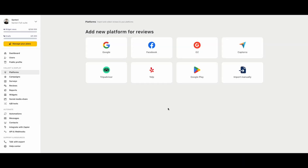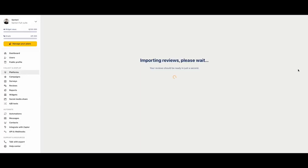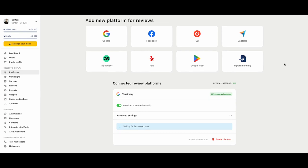Second, Trustmary. Trustmary is a review and testimonial management platform that helps businesses turn customer feedback into powerful marketing content. It allows you to collect, manage, and showcase reviews in a way that builds trust and drives more conversions directly from your website. Whether you want to display existing reviews, collect new ones, or use them to generate more leads, Trustmary provides an all-in-one solution to make the process simple and effective.